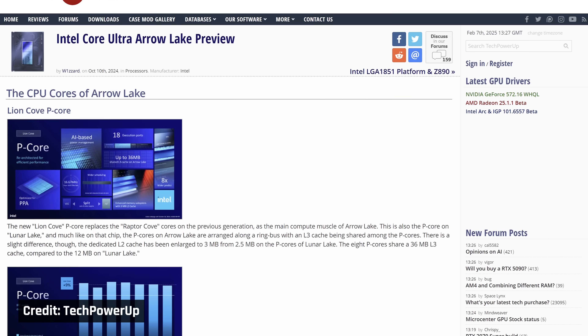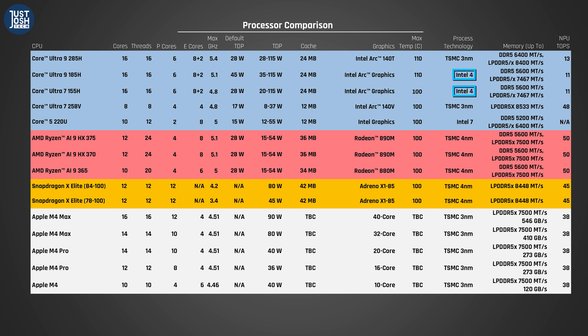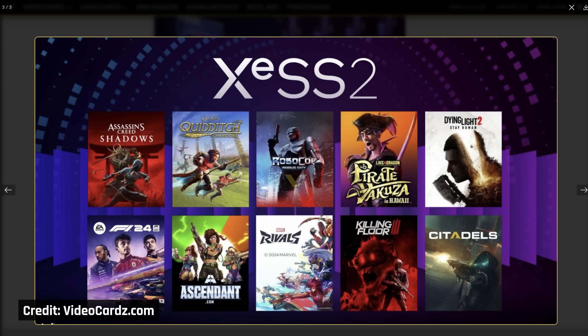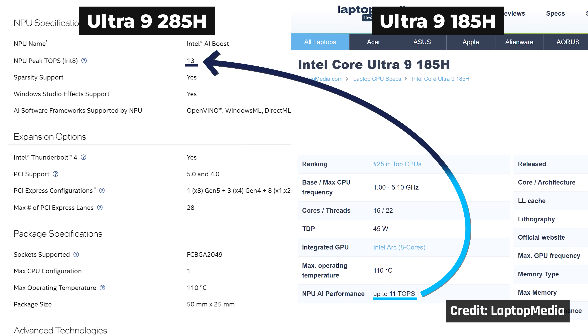They've moved over from Redwood P-Cores and Crestmont E-Cores to Lion Cove P-Cores and Skymont E-Cores. Each of these cores are single-threaded. The chips are no longer produced on Intel's 4 process — i.e. their 7 nanometer — they are now produced by TSMC on their 3 nanometer process. A smaller manufacturing process leads to better power efficiency, and as a nice side effect, this processor increases its max turbo frequency from 5.1 GHz to 5.4 GHz. It also comes with an upgraded GPU — Intel's Arc 140T integrated graphics with 8 XE cores that enable frame generation and ray tracing in a small set of games. Lastly, this processor includes an NPU just like its predecessor, but it's slightly more capable, up from 11 to 13 TOPS.